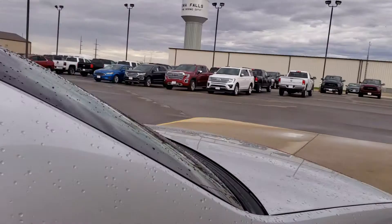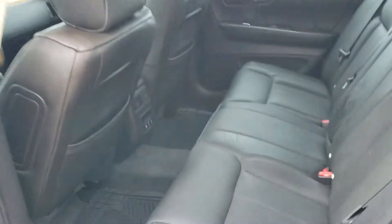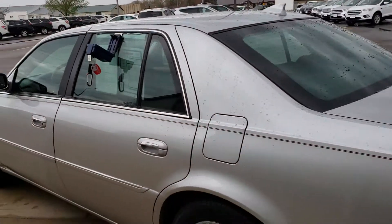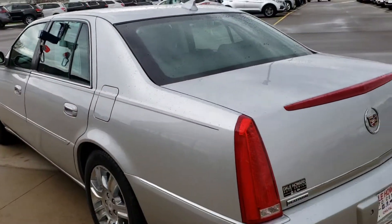Does have the moon roof of course. A lot of other nice features, including of course the Cadillac ride, which it's well known for. Huge back seat here, and of course that just monster trunk that they have.